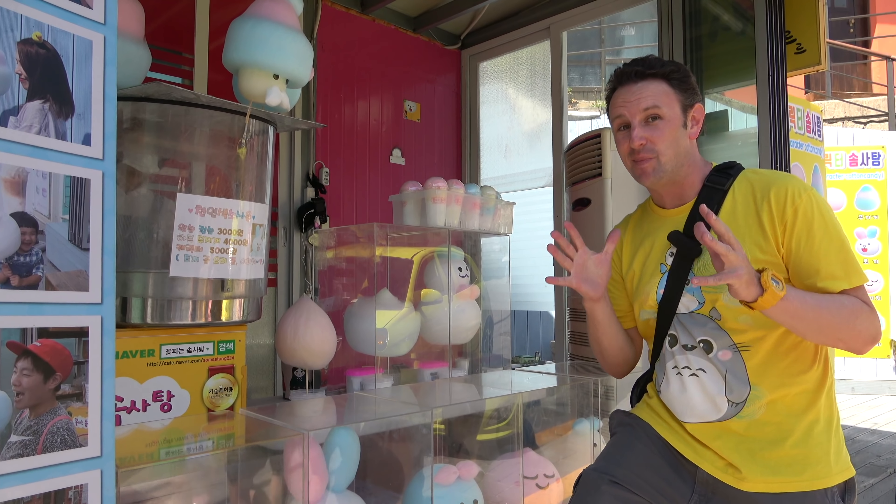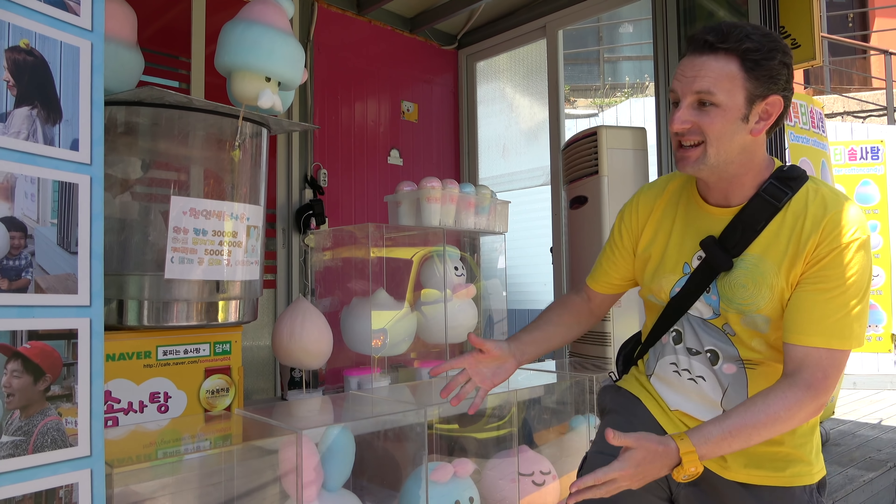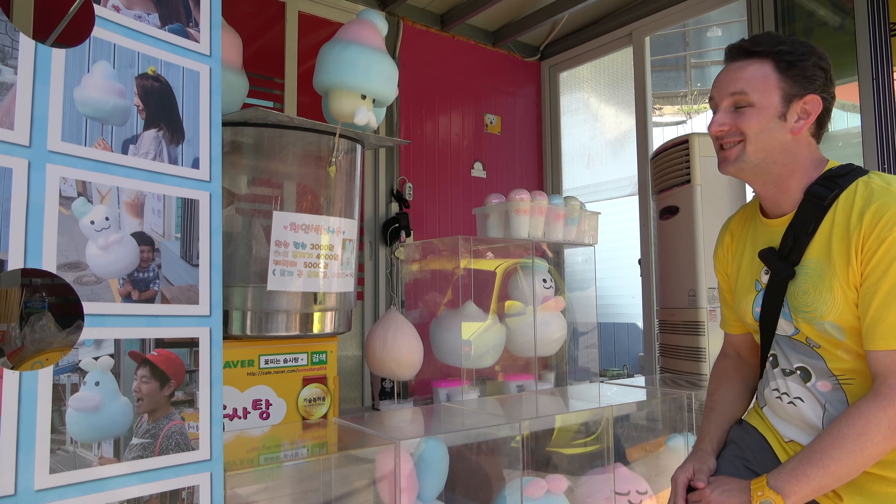Let me show you one of the coolest ones on the main street. This place sells cotton candy, but not any type of cotton candy — it sells cotton candy in the shapes of characters. So cute, I've never seen anything like this before.